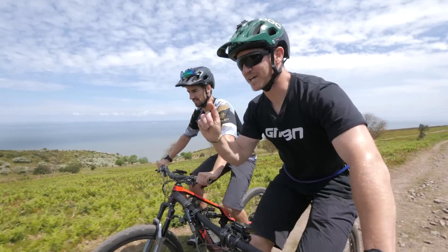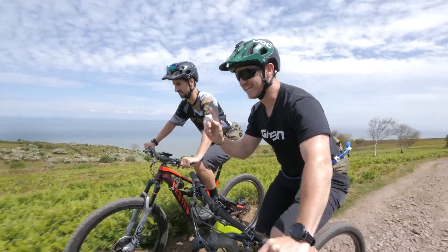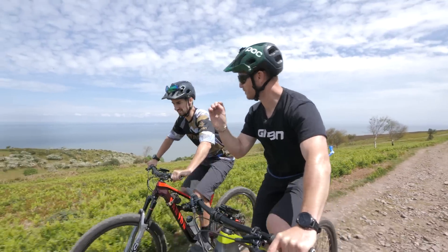Do you want me to tell you all about your cassette? I've got one thing I know about it — 12-speed, on XT and SLX, good for all those budgets.